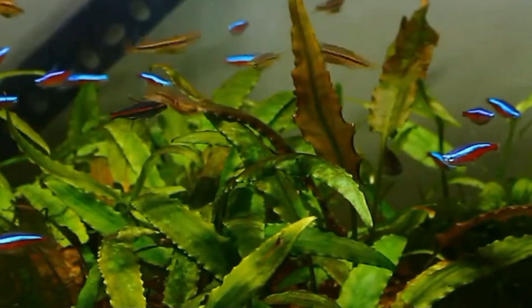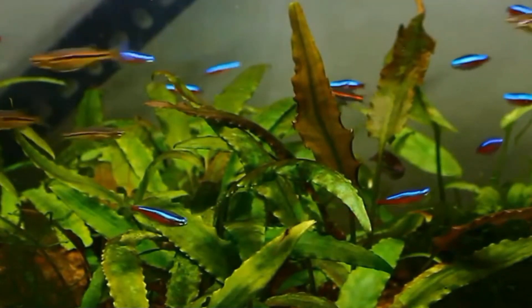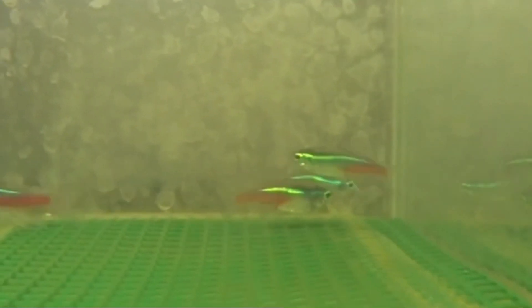Pregnant neon tetra tends to have an enlarged or swollen belly because they carry a lot of eggs. Undoubtedly, this is the best indicator that a neon tetra is ready to spawn.